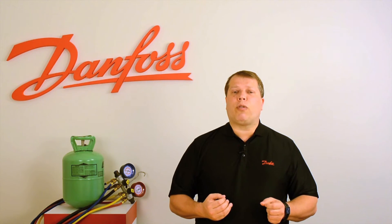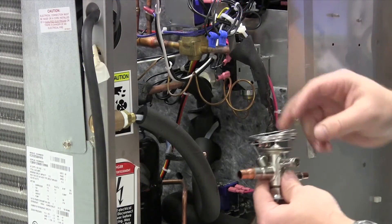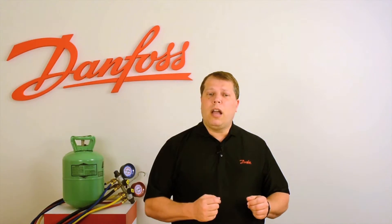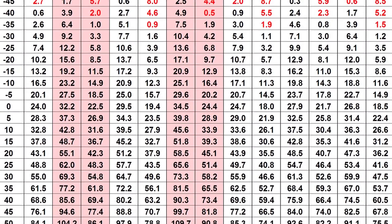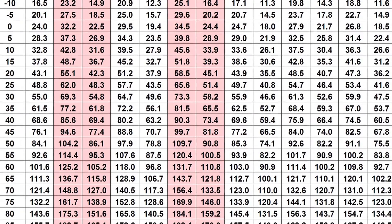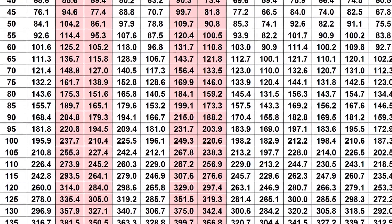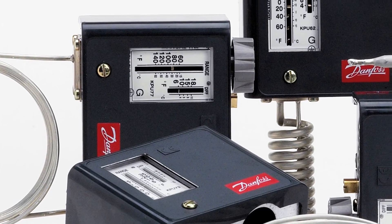Many R22 retrofits require noticeably higher flow rates than R22 to produce similar system capacity. With some retrofit products, it may be necessary to replace expansion valves, orifices, distributor nozzles, or other system components. With other products, adjustment of the expansion valves may be all that's required. The use of R22 retrofit refrigerants will also produce changes in operating pressures and temperatures. All of the mainstream retrofit options produce lower compressor discharge temperatures, which may reduce the need for temperature-reducing technologies such as liquid injection. Many of the retrofits will also produce noticeably higher discharge pressures than R22, and as such may not be suitable for use in most R22 air conditioning applications. Pressure and temperature controls may need to be adjusted, or in some cases replaced, to accommodate the refrigerant system's new operating characteristics.